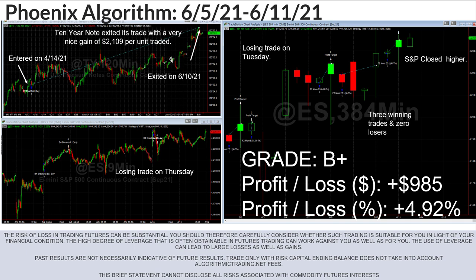Considering that the S&P is hitting new highs, it's actually really good for us that our hedge was up as well. That'll happen on occasion and when it does it's obviously great for us. The other algo I'll talk about briefly is the Phoenix day trade algo — that's the bottom left chart here.